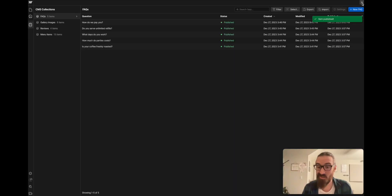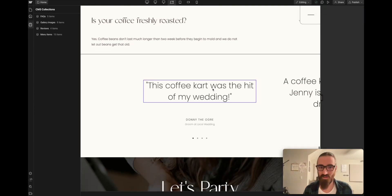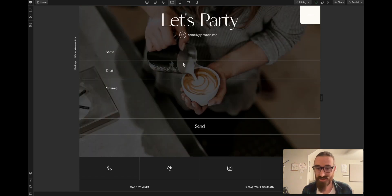Your reviews work the exact same way. The contact form is going to go to whatever email we assign — just send me that email when you purchase and I'll set it up. There's also a link to a phone number, a link to an email, a link to Instagram, and a link to Facebook — it's that simple.